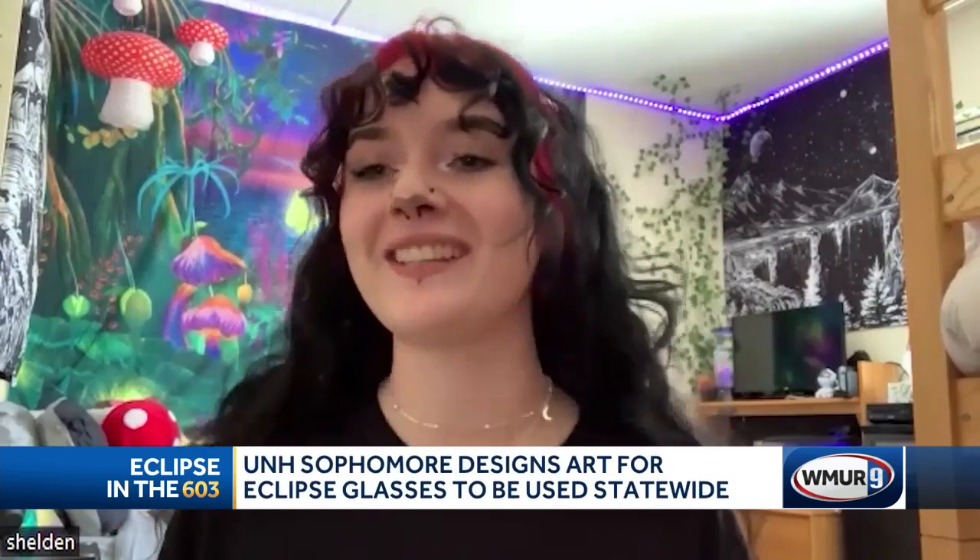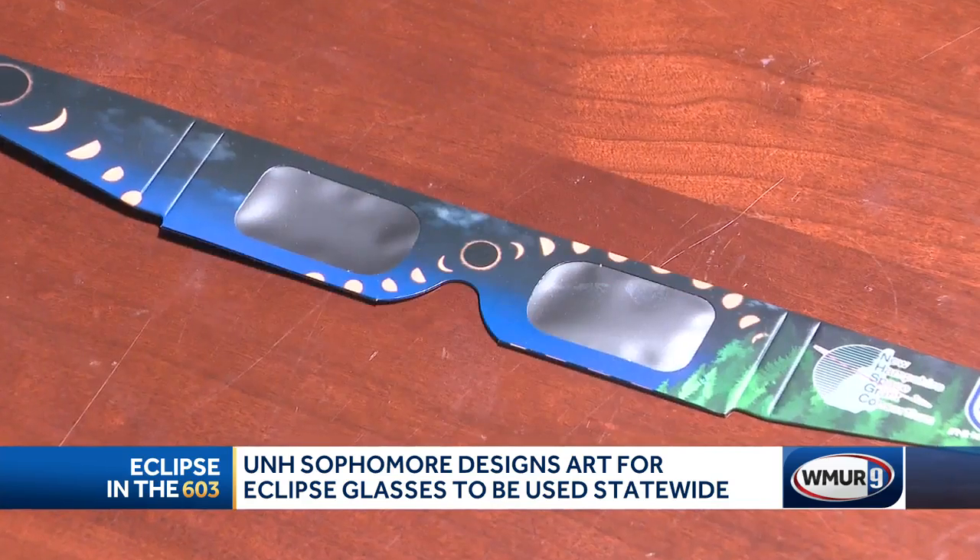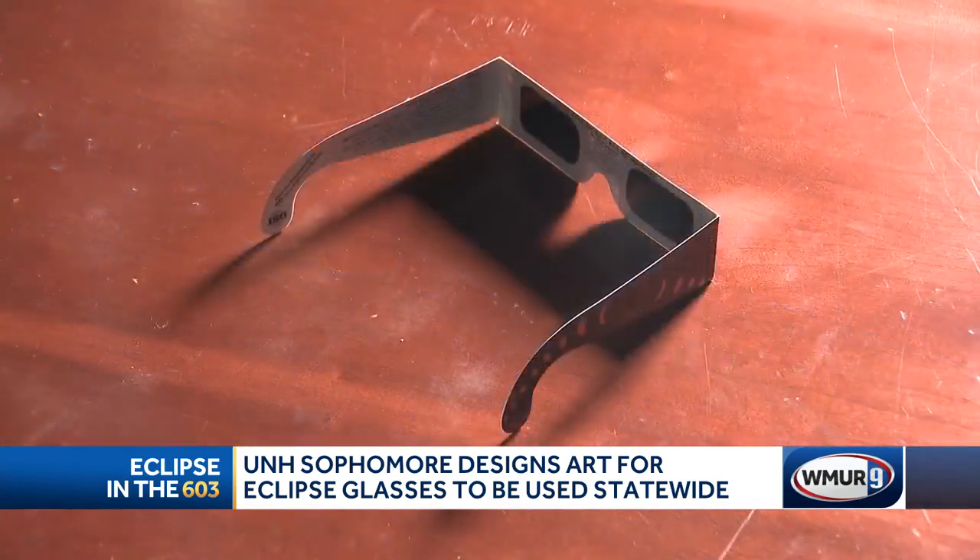That's just so cool to me. It makes me so happy and excited that people will be able to use my art to be able to view the eclipse. And Sheldon says she will be watching the eclipse from the UNH campus.